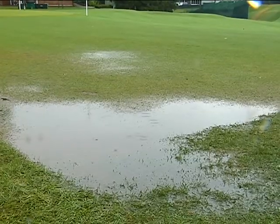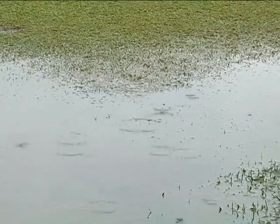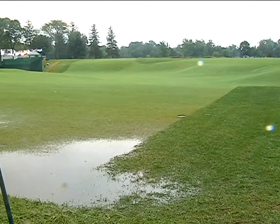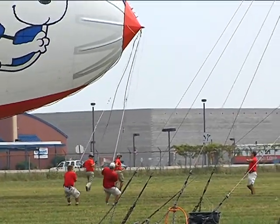As we saw this week, sometimes conditions aren't always ideal for flying. 20 mile an hour winds is our cutoff. If there's storms in the area or it's just a generally bad weather day, we're really susceptible to it.